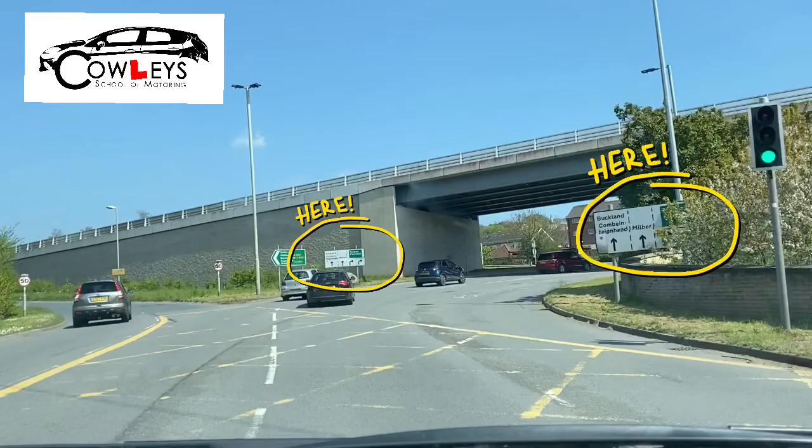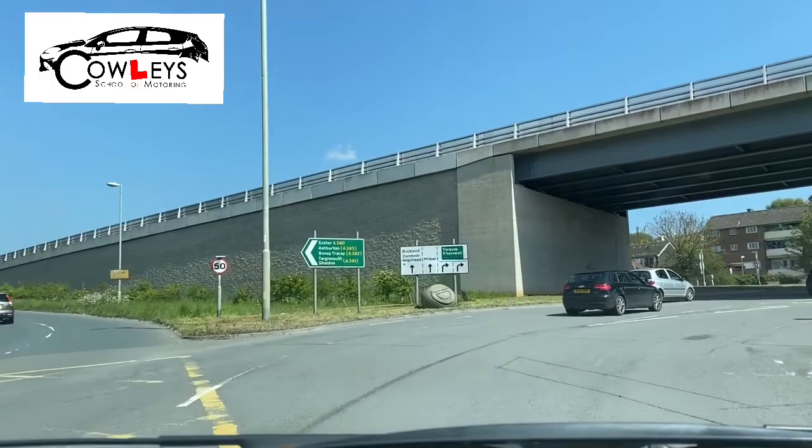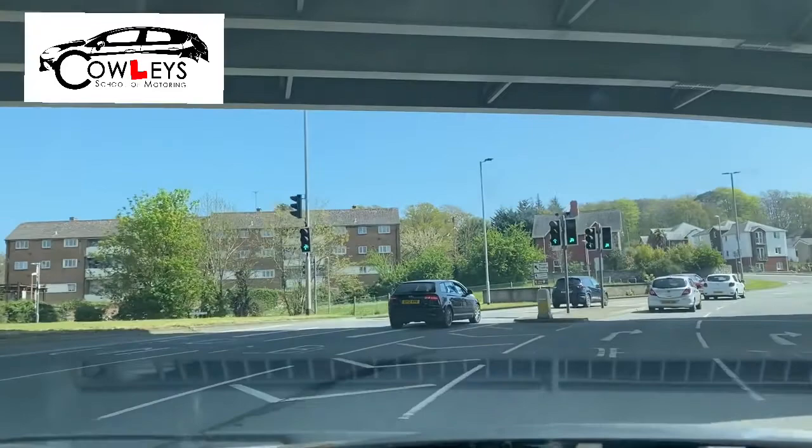Now as we enter the roundabout, our lane is splitting into two again. We're going to keep to the right of our lane, not going over the slightly faded line here on the right-hand side, aiming for lane number three.